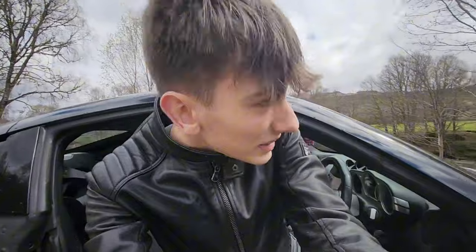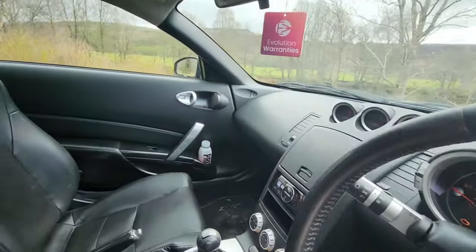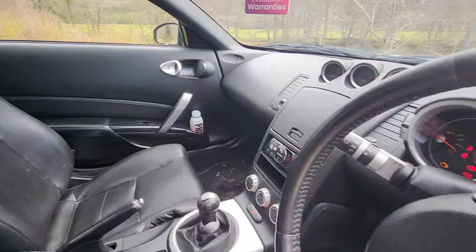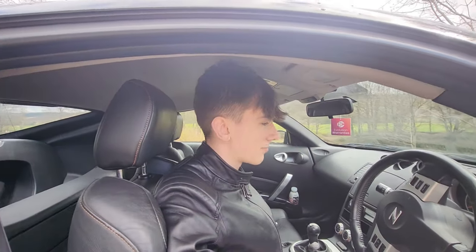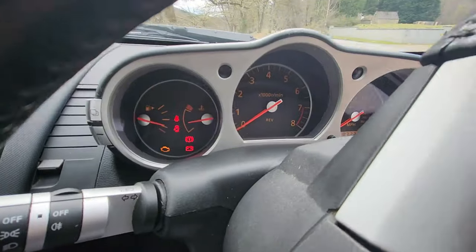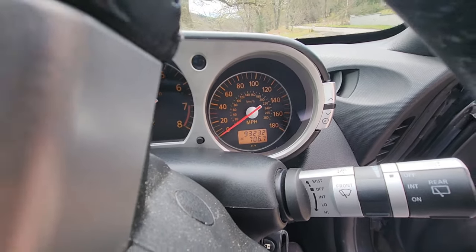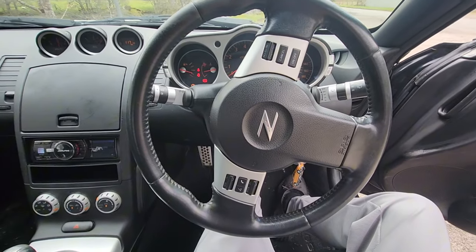We'll just hop inside right here. There's the interior of the car. I'll show you guys it in a bit more depth in a second. Here are the dials — we have just over 93,000 miles on it. Genuinely just amazing that I've got this car.